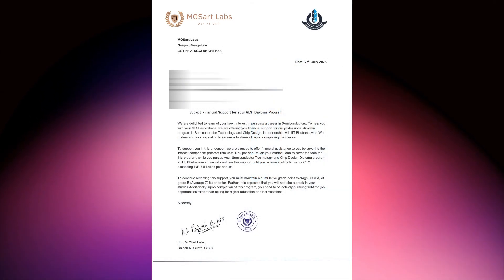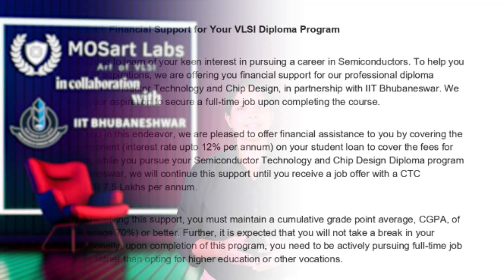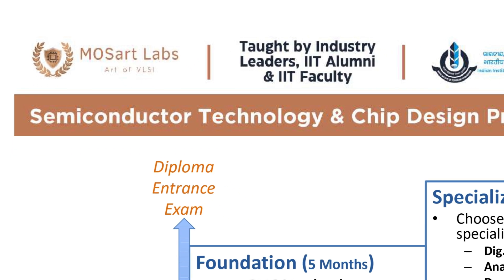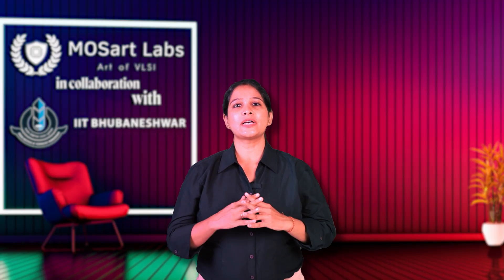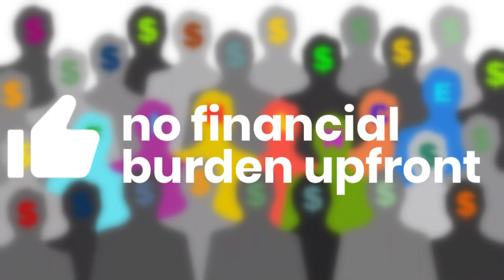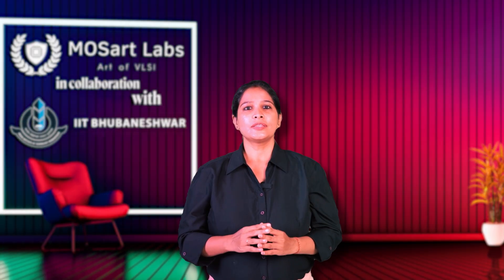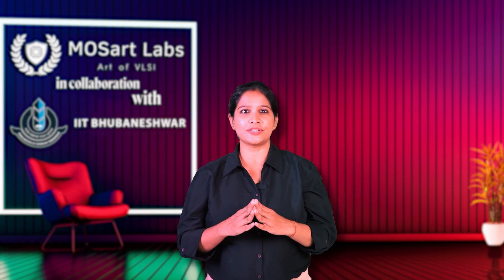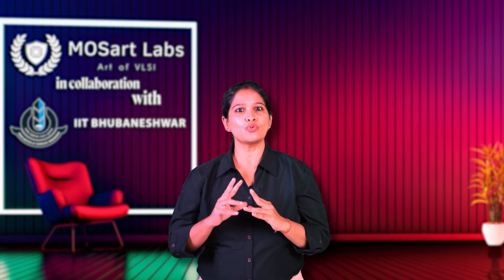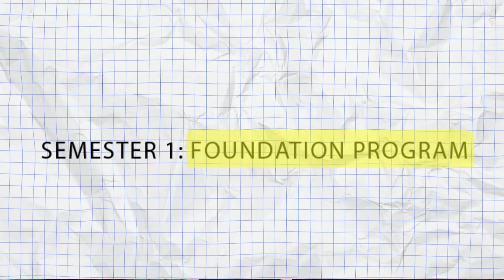From then, Mozart Labs will start paying your pre-EMI — meaning the interest — until you get a job offer of minimum 7.5 lakh per annum. The diploma program then begins, offering one year of structured industry-oriented training. This pathway ensures that students face no financial burden upfront and gain access to one of India's most advanced semiconductor programs, backed by real chip designers and the IIT brand.